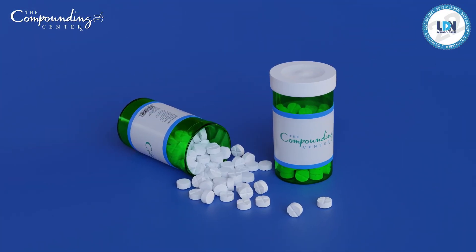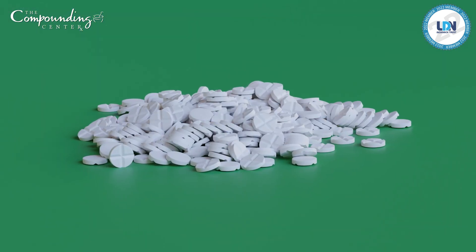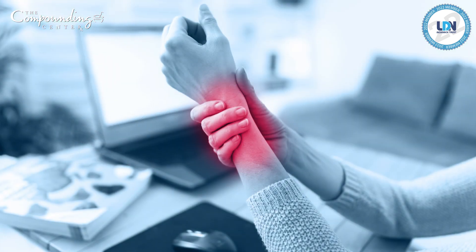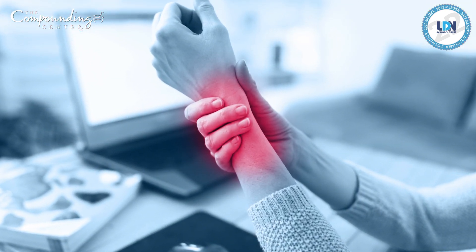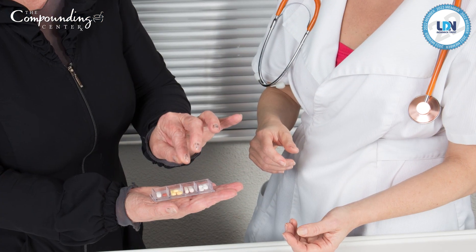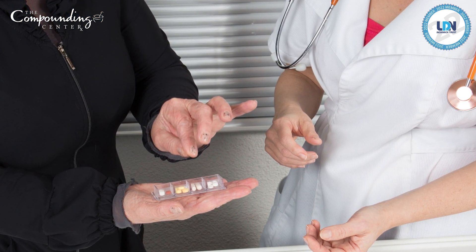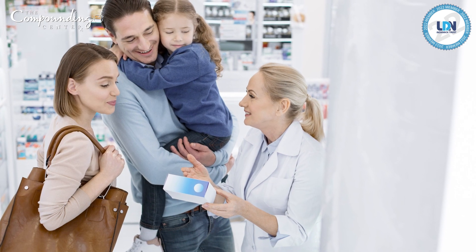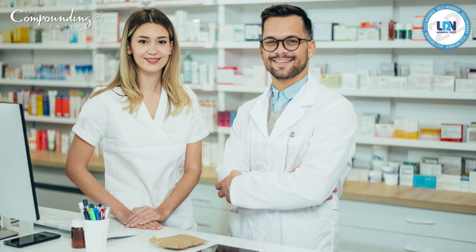We'd like to introduce our new improved low-dose naltrexone flex-dose tablets for your patients. We all know how well LDN reduces inflammation and supports our immune system, but sometimes additives in the pill and dose adjustments can be a challenge. What's right for one patient may cause side effects for another. We're here to make your job easy.